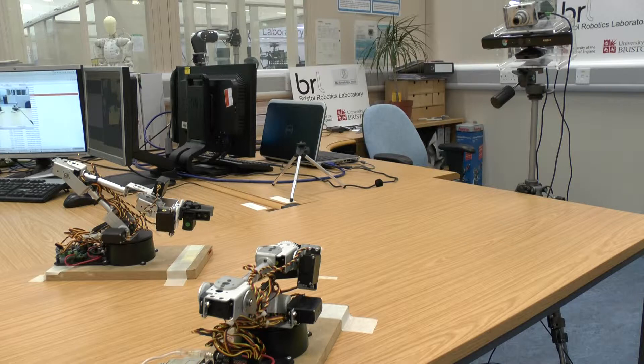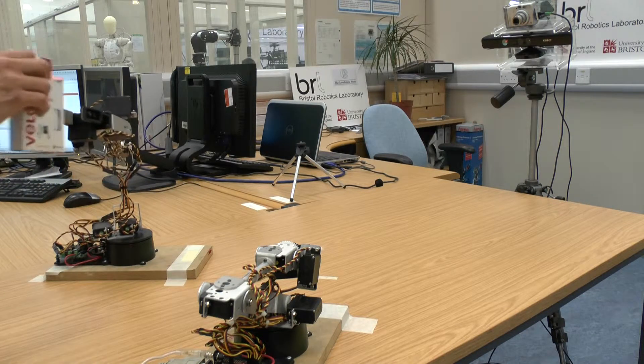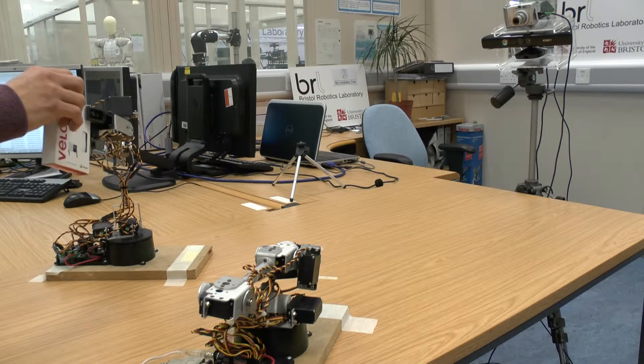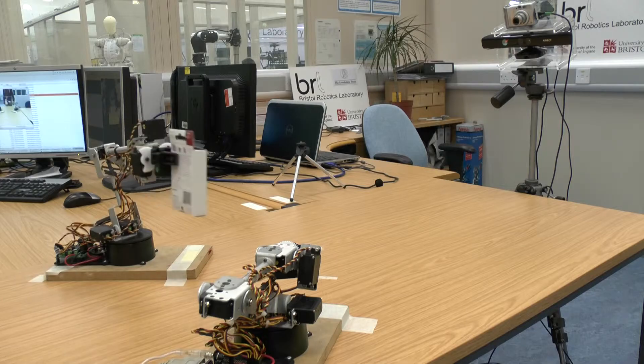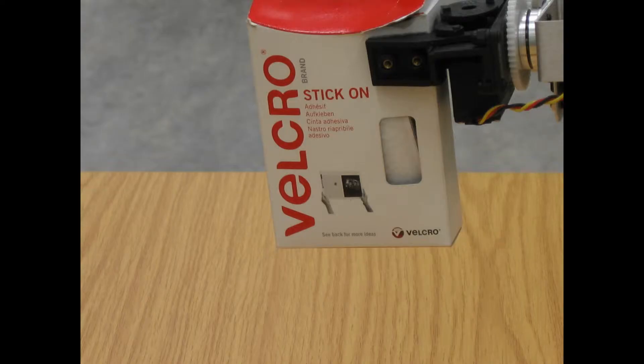The text-reading robot Terry consists of a vision system composed of a Microsoft Kinect and a high-resolution camera, coupled with two LynxMotion arms for manipulation. A human operator gives an object to the robot, and the robot will then examine the object from a number of different viewpoints in order to try to detect and identify any text that might be on the object.